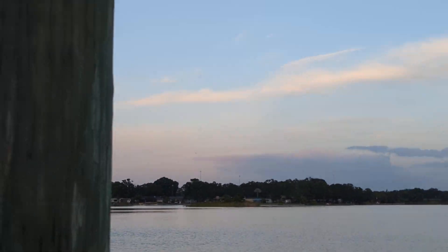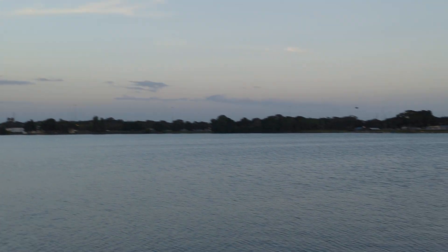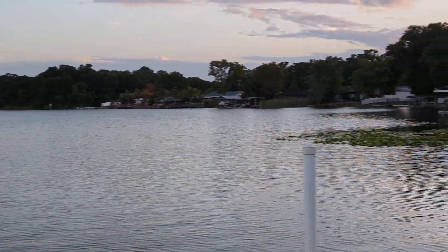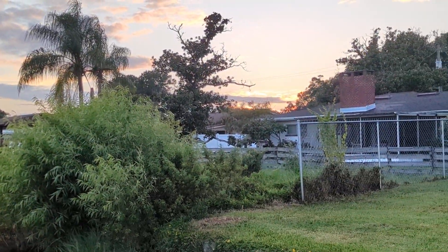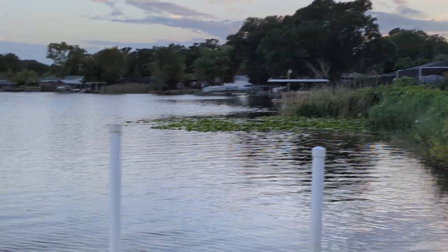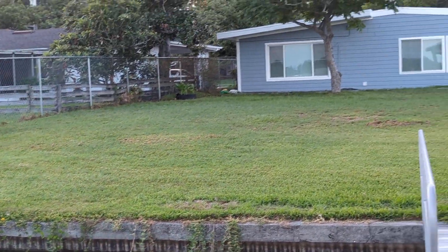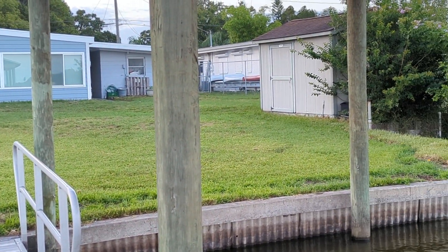There it is! And the sunset in the west over the house. And the back of the house facing west.